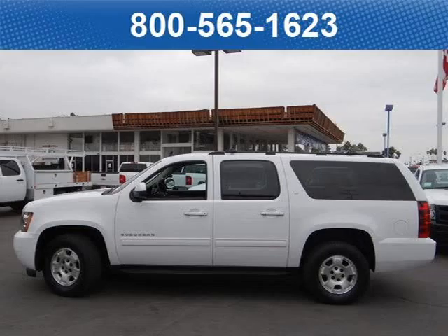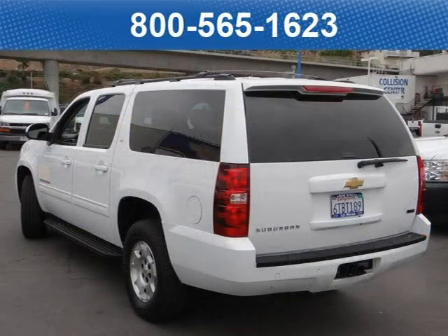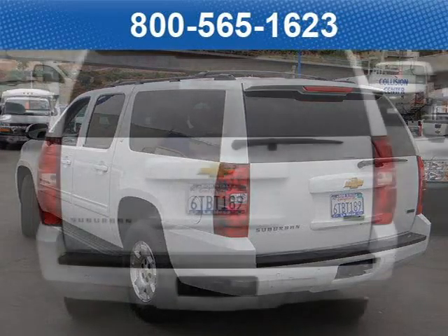This SUV has a beautiful white exterior paint color which is complemented by a interior color. For your special internet price on this vehicle, click on the link below.